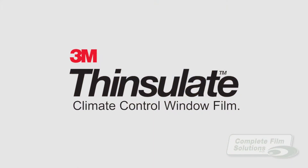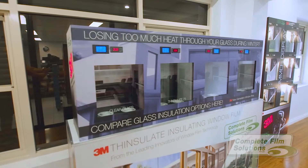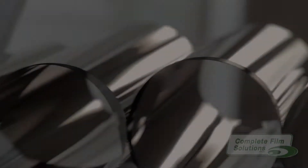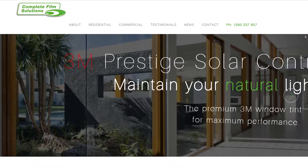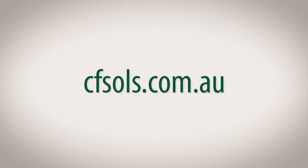So Thinsulate is the window film you need to be investing in. See our other video demonstrating how Thinsulate performs during the cold winter months — you'll be shocked. For more information, call Complete Film Solutions on 1300 237 657, or to see our full range of products and services, visit our website at cfsols.com.au.